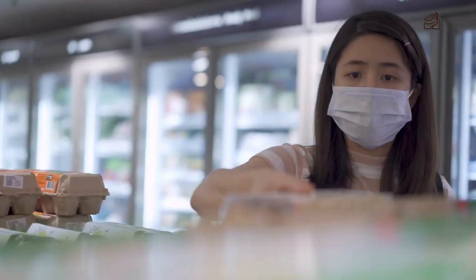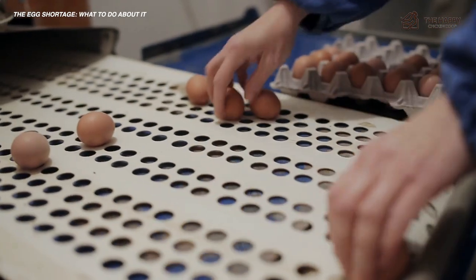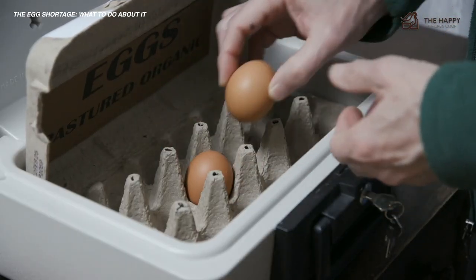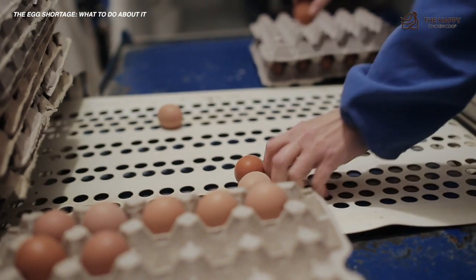With growing concern about the food supply chain, one particular worrying issue has become a hot topic of discussion: the global egg shortage. Not only is this causing prices for eggs to soar or just outright not be available, it is creating severe economic concerns and makes it difficult or impossible for many people to access the eggs they need daily.